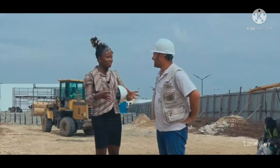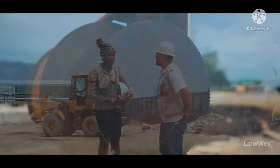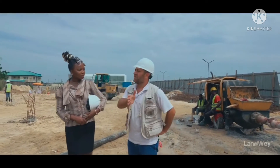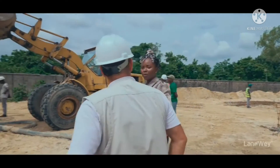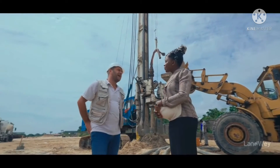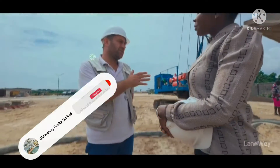Would you say that for the timeline set for this project, are you on time? Of course! We plan each week — seven to eight days maximum — we finish one pile. We are already meeting up with our plan. So the piling work will take about 70 days maximum.